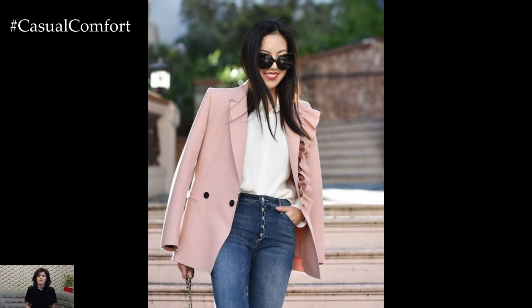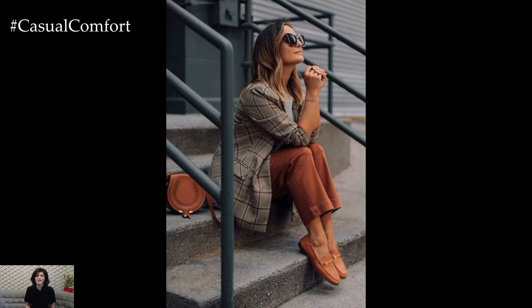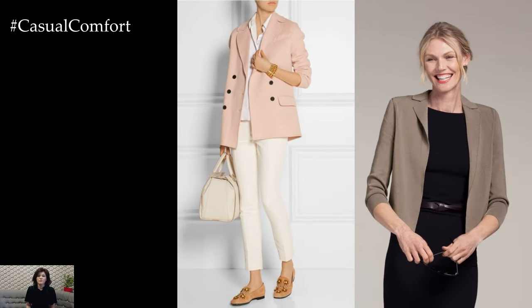To embrace the relaxed vibe of spring, opt for a more casual approach to styling your blazer. Layer it over a simple t-shirt or lightweight knit top paired with distressed jeans or denim shorts for a chic and effortless look. Add a pair of sneakers or ankle boots for a touch of laid-back coolness and accessorize with statement sunglasses and a crossbody bag for a dose of street-style flair.